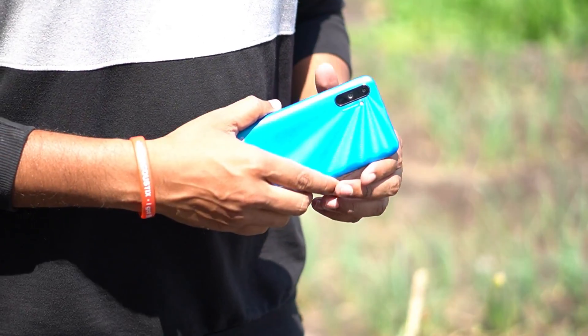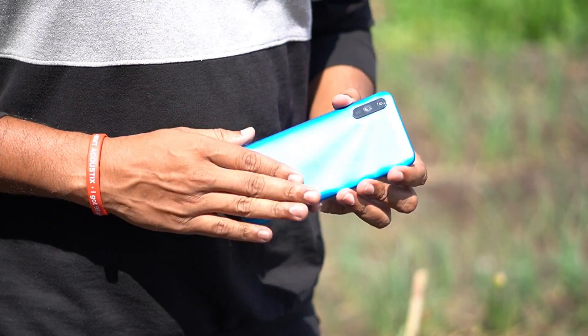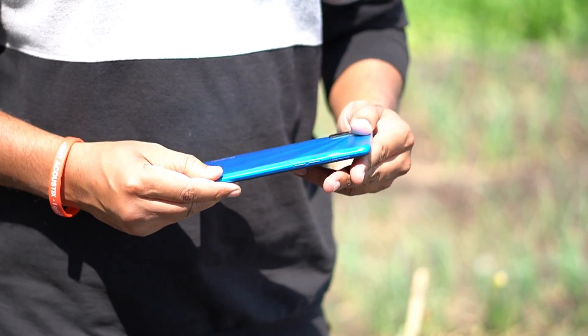Friends, first let me tell you about this smartphone. This smartphone is a very good smartphone. I feel like the camera is very high quality.